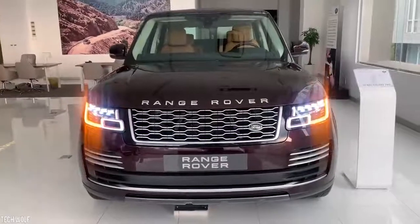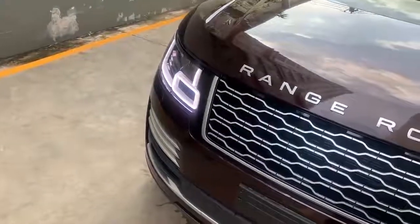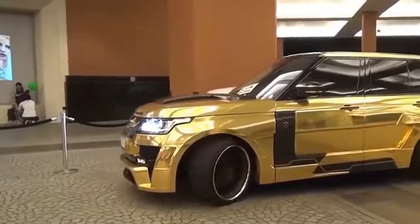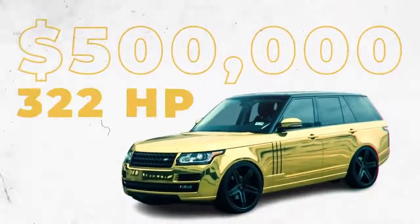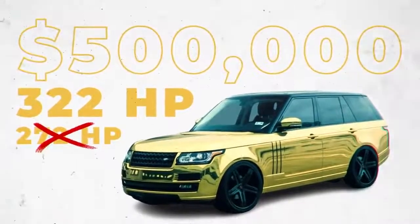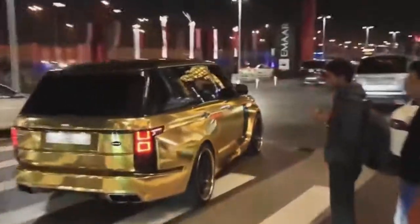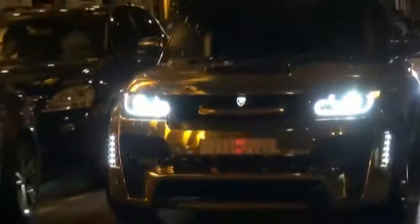A typical Range Rover Vogue is about as unassuming as you can get, but the same can't be said for Turki bin Abdullah's version. It's obviously wrapped in gold, but it also has a high-end Hamann Motorsport tuning package. The $500,000 SUV has 322 horsepower instead of the standard 272, and is equipped with massage seats and a refrigerated storage compartment. It can reach a top speed of 210 kilometers per hour and go from 0 to 100 in 8 seconds — not bad for an SUV, although if he's in a rush, Bin Abdullah will have to take one of his Lambos.